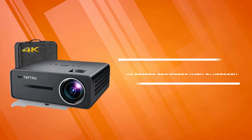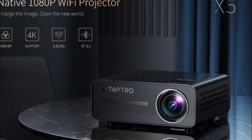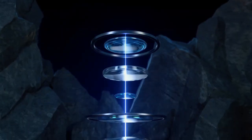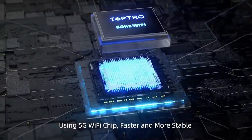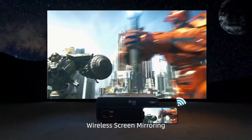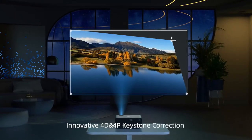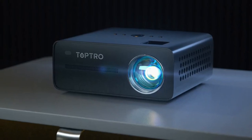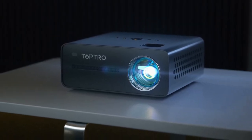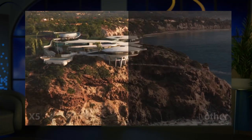At number two on the list is the TopTro Projector with Bluetooth. The TopTro Projector is equipped with advanced Bluetooth that effectively avoids signal interference, making transmission more stable for HD video playback without freezing. The brightness and image quality won't decrease over long-term use, as it uses a light source imported from Germany with an original image optimization function that automatically adjusts the image to keep it clear. Maintenance and after-sales costs are low.